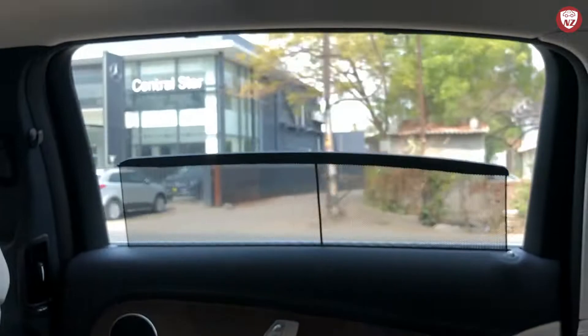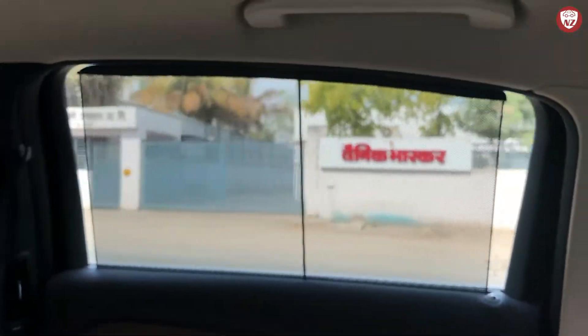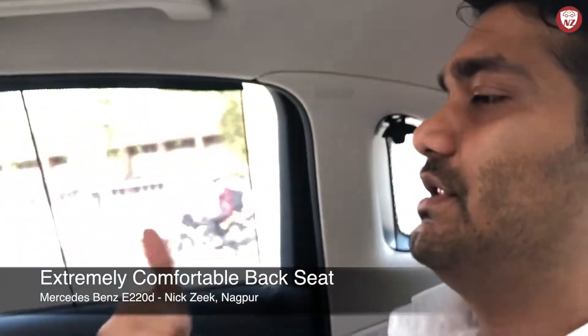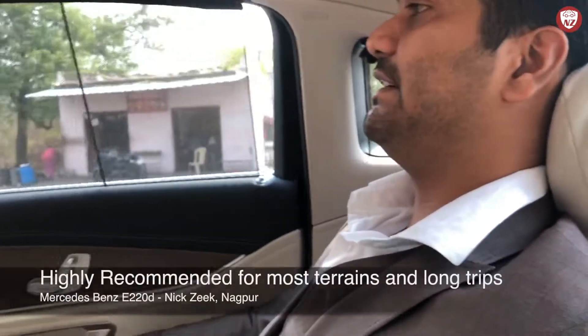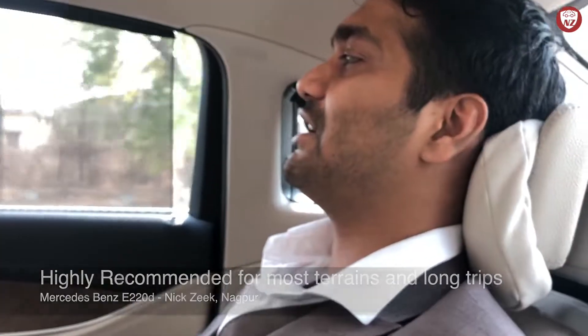Here we have the electric sun blinds that operate alongside the power window controls — quite easy but very useful. As I am surrounded with comfort here in the back seat, I just want to take a nap on this headrest pillow. It's a dream that most of us never want to come out of. The car is taking a sharp U-turn but I don't have to move an inch from my seat — that's the magic of its superior suspension system. I can guarantee that driving it on long journeys or being chauffeured on long trips will be a no-tiring experience.